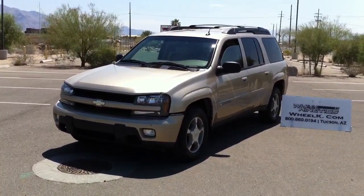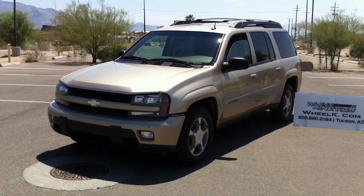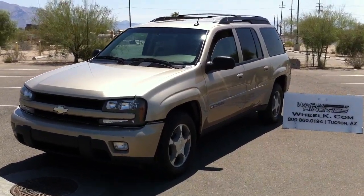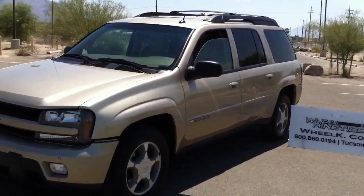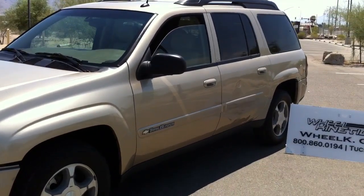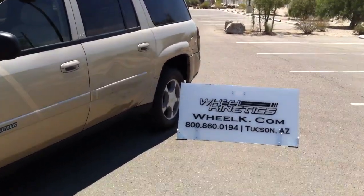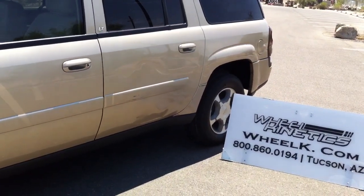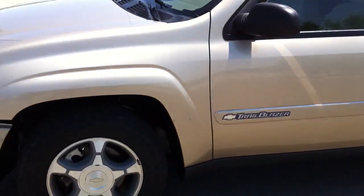It is leather extended — it's the EXT. It has a third seat. It is four-wheel drive. It's the 4.2-liter motor. It has 52,000 miles. It is a theft recovery — salvage title due to theft, not due to collision.